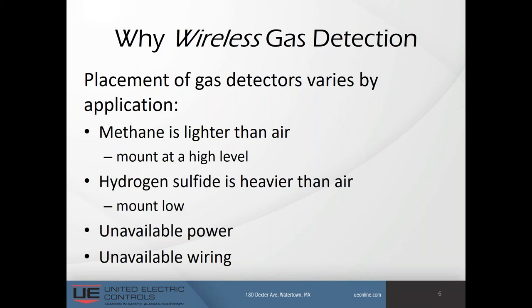Hydrogen sulfide, on the other hand, is heavier than air and tends to collect at the lowest point. Wells and vaults are known to collect H2S, so detecting gas from inside these areas is essential for maximum safety. Common to both of these areas is the lack of infrastructure — lack of power and lack of wiring for field instrumentation to transmit their signals — thus the need for wireless.